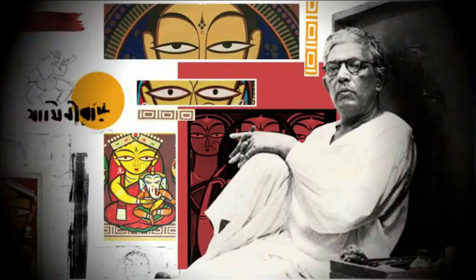One day I saw a Jamini Roy painting for the first time in my life, and once I saw that I fell in love. After that, every time I went to buy a painting and it was a Jamini Roy versus something else, I always ended up buying the Jamini Roy.